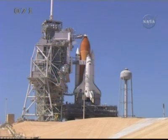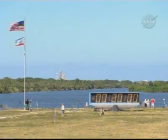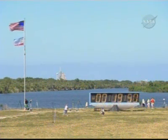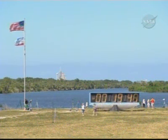Countdown clock will resume on my mark. 3, 2, 1, mark. T-minus-20 minutes and counting. This is Shuttle Launch Control, and as you heard, the countdown has resumed, coming out of the T-minus-20-minute hold. That 10-minute hold is the second to last before the launch this afternoon.